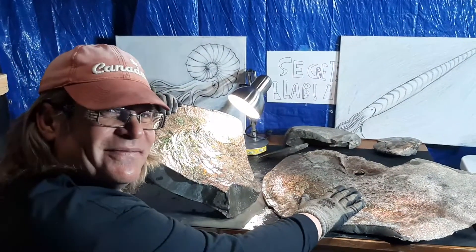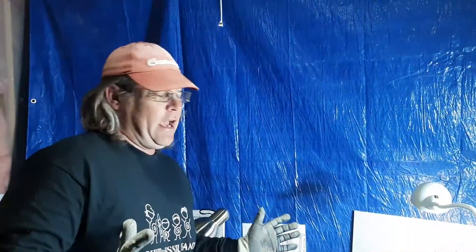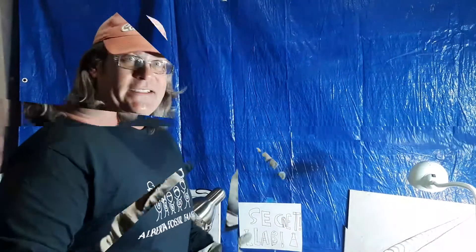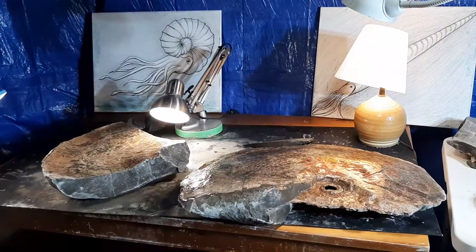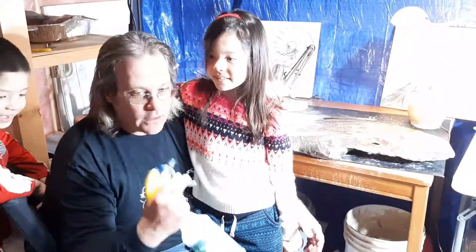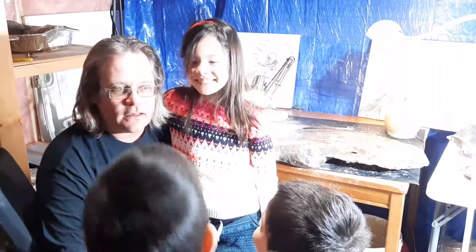Stay tuned, guys. Thanks a lot. I am so excited — I went dirt fishing, essentially. Hey guys, it's Fossil Daddy. Come on over here, are you guys ready to go? Yeah!